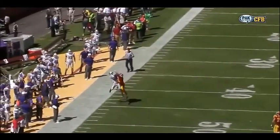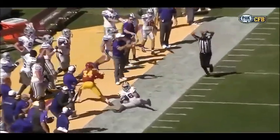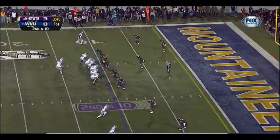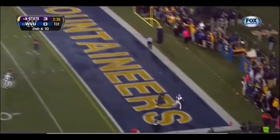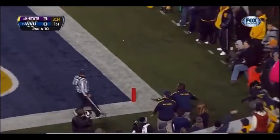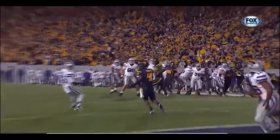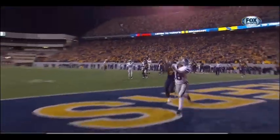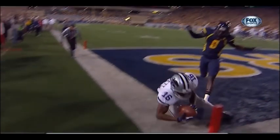Jake Waters standing tall in the pocket. Checks to see the safeties — we're in single high. Knows immediately, wants to go to his go-to. Kline wants to throw it in the end zone. Touchdown, Kansas State. Tyler Lockett over the shoulder. Look at this layout by Lockett — puts it down, has the football, takes it all the way to the ground.